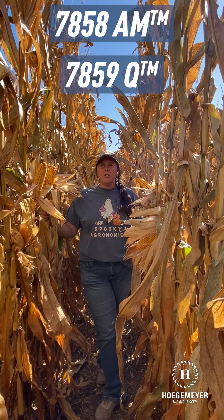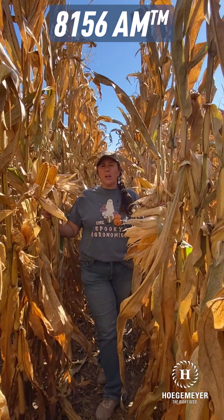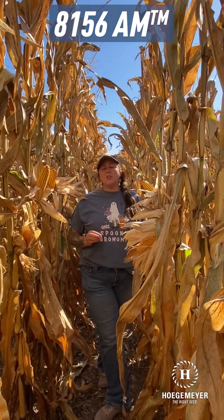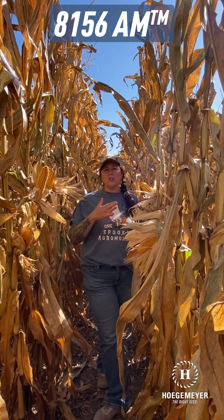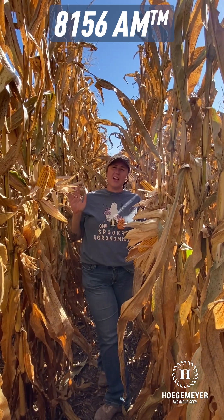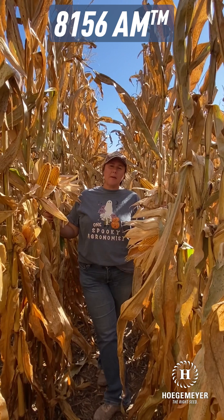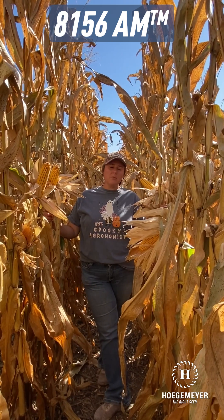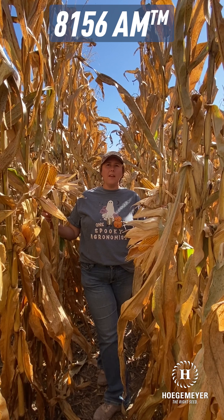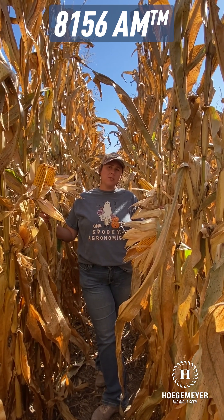Moving into our 111-day products, we're going to be looking at 8156 AM. This comes only in an AM, but it is also going to be an Aquamax. The flex this product brings is what makes it so popular — from Western Kansas and Eastern Colorado all the way over to Eastern Kansas, and into Missouri. You're going to be able to use it at 10 to 15,000 plants per acre in the far western parts of Kansas down to Oklahoma, and when we move over into Missouri, pushing it more in that 20 to 25,000 range.